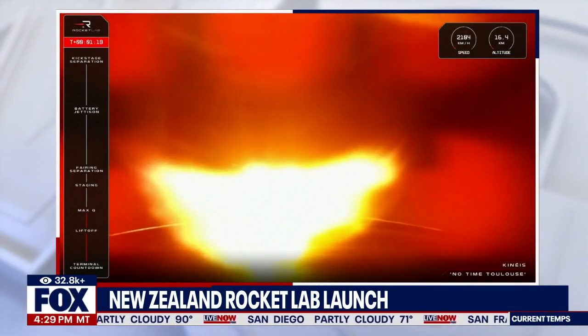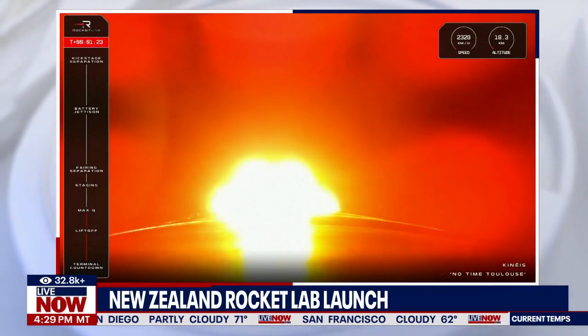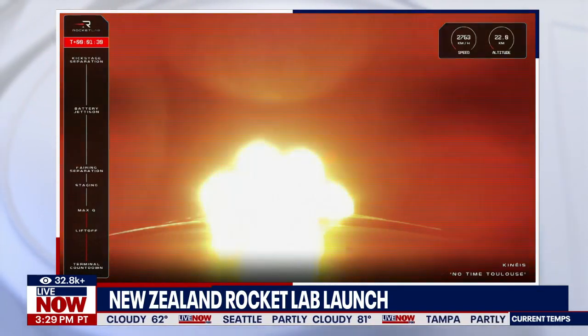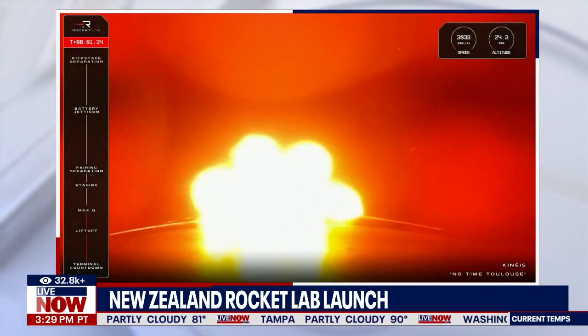Excellent to have that confirmation that we have passed through Max-Q. We are now at over 2,000 kilometers an hour in speed and just past 17 kilometers in altitude on our way to orbit for Kinesis. Now next up, there are three key events for the mission: main engine cutoff, or MECO, stage separation, and then stage 2 engine ignition.